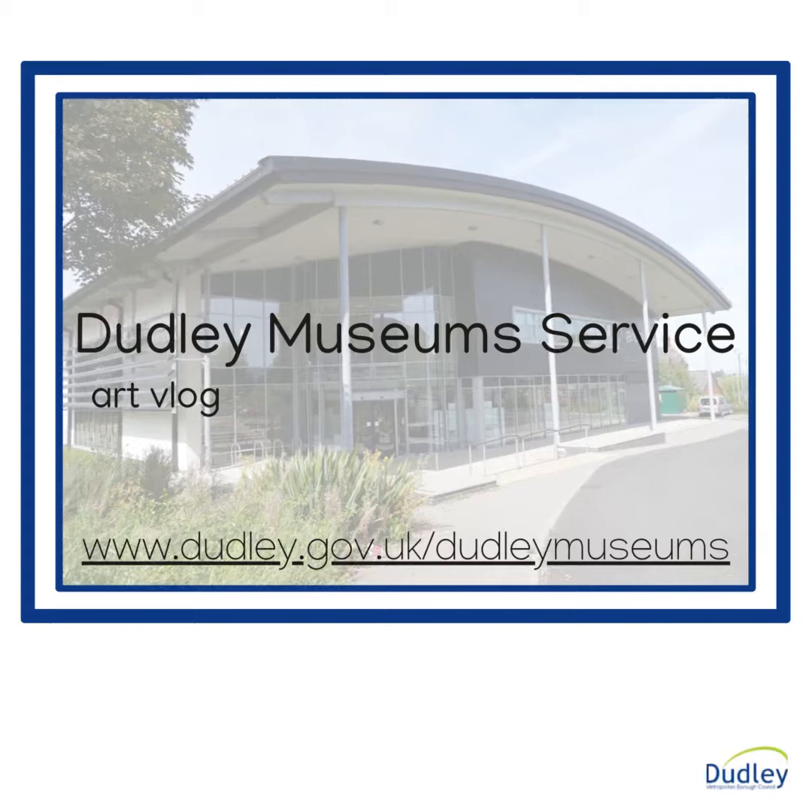My name is Adrian Durkin. I am an Outreach Officer at Dudley Museum Service. This is one of a series of talks about paintings owned by our service.